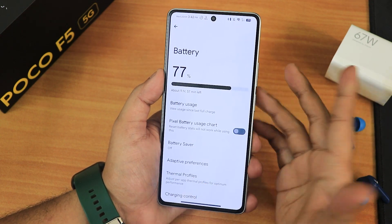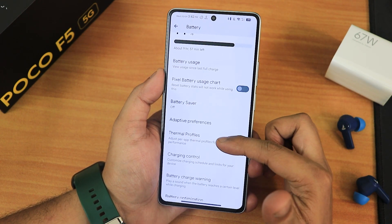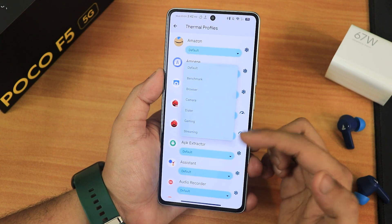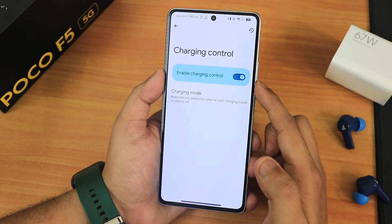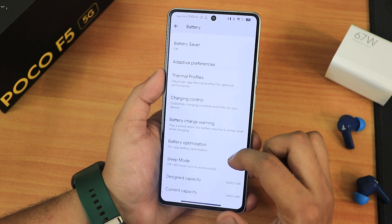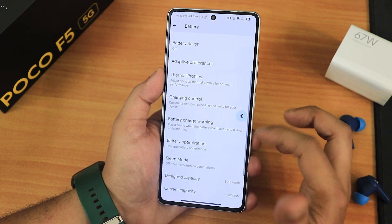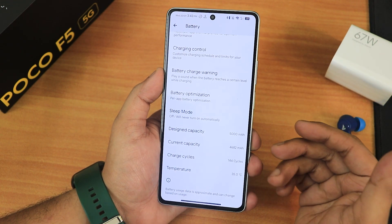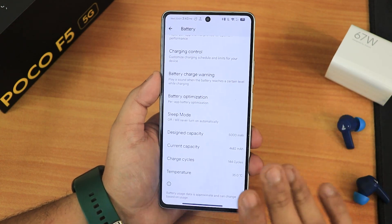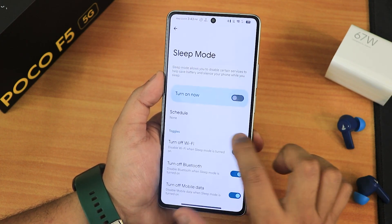In the battery settings there's battery usage, Pixel battery stats, adaptive preference, and thermal profiles where you can set power mode for benchmark, browser, camera, dialer, gaming, streaming, and more. There's also charging control with adaptive/scheduled charging and battery charge limiting, a battery charge warning, battery optimization, design and current battery capacity, charging cycles, and battery temperature. There's even a sleep mode option.